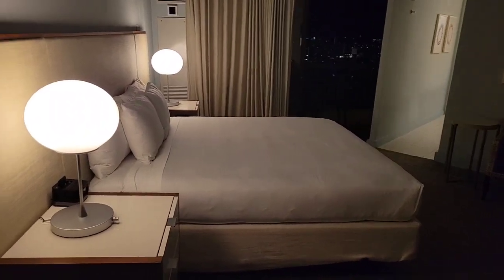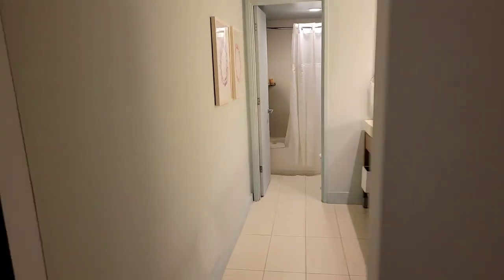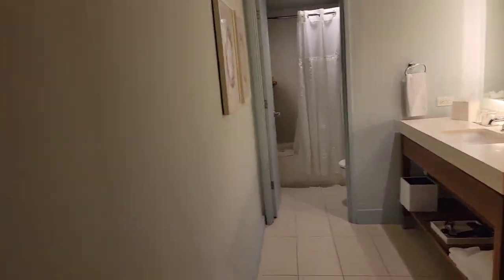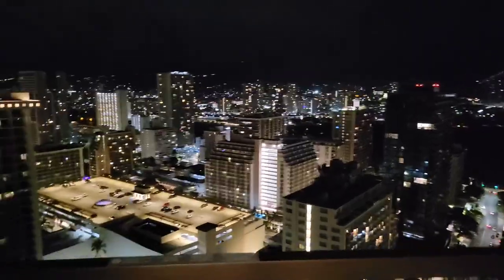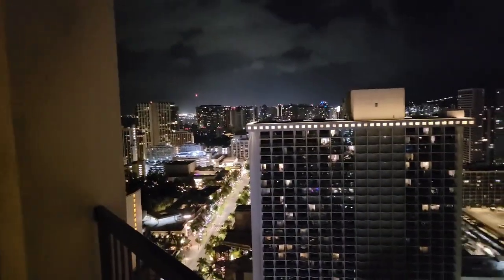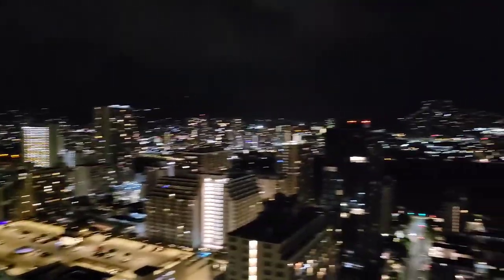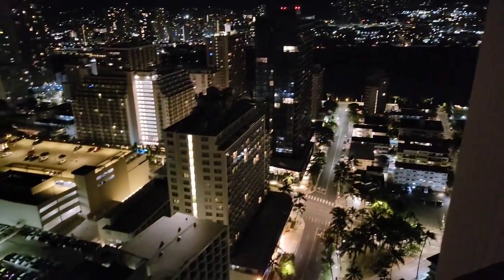Coming into the front door on the king's side bed. Here's a quick view of the bathroom — very nice and very spacious. Here's a nighttime view from the balcony, very breathtaking. I just arrived; it's well past 11 o'clock, almost midnight. Tomorrow I'll resume this video with a daytime view of the balcony.